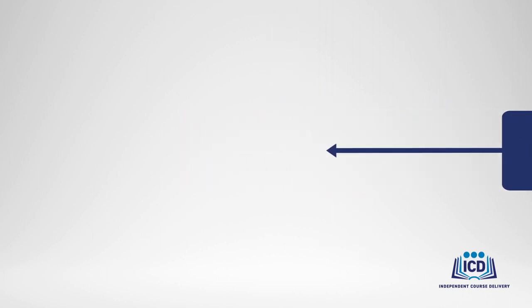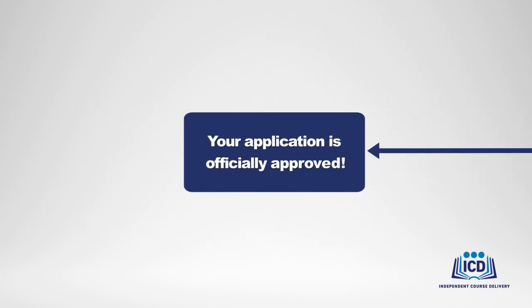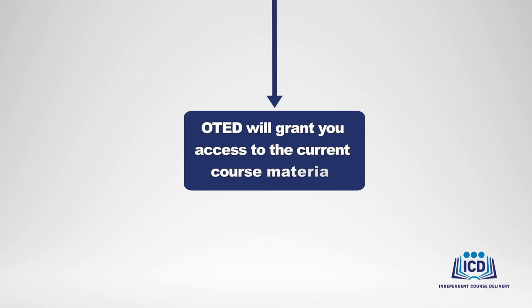After the course logistics review call, OTED will officially approve your application. You are all set to begin the planning of your training course. OTED will also grant you access to the latest version of the course materials so your instructors can begin reviewing them.